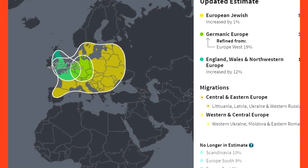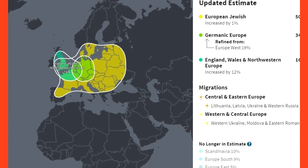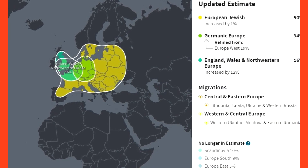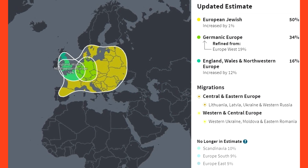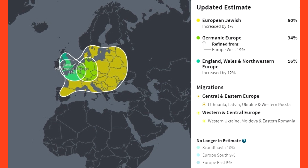Afterwards, Ancestry.com re-evaluated the results. They had done further studies with more samples and were better able to provide a more accurate analysis. The new analysis is 50% Ashkenazi Jewish, or they call it European Jewish, which makes perfect sense because my father was Jewish — he obviously was not mixed with anything, he was just Jewish.